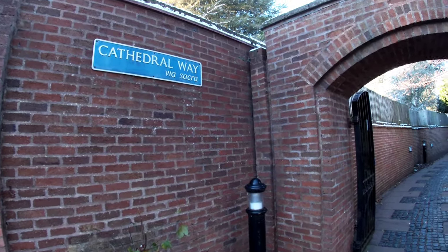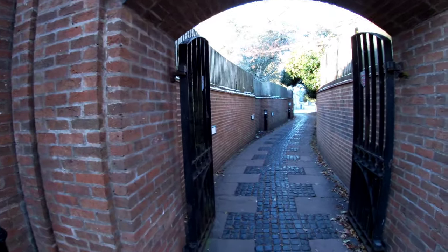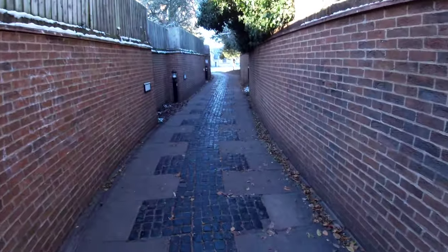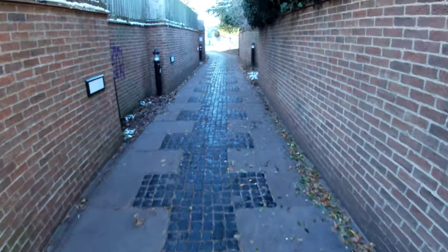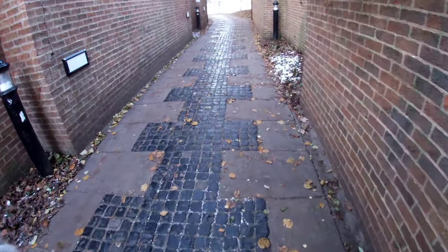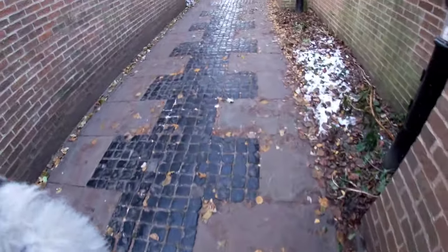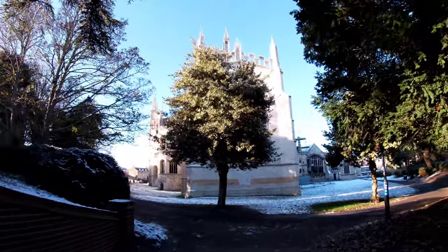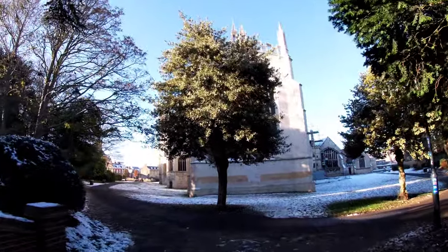This is Cathedral Way, which might give away where it leads to. Lovely old cobbled pathway, which feels a little bit dangerous, so I'm trying to avoid the cobbles and go for the slabs. Now if that tree wasn't in the way, you'd have a lovely view of the Cathedral.